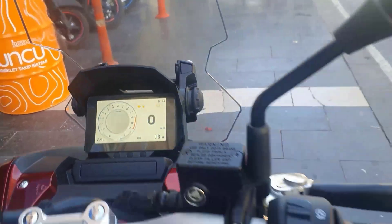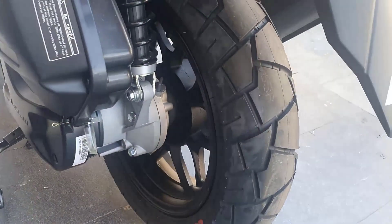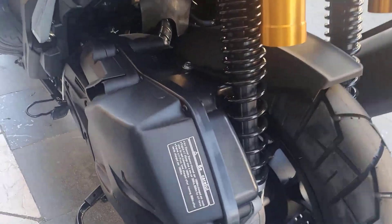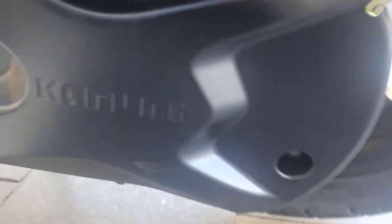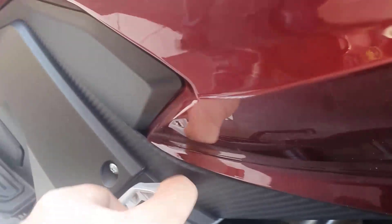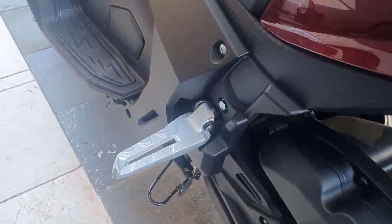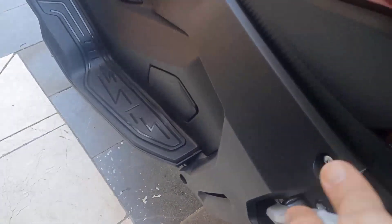Ön arka ABS'miz var arkadaşlar. Güvenlik de çok önemli. Arkalar da disk — hem disk hem ABS. Arkadaşlar kendi motoruna kendi markasını basmışlar: Kanuni diye. Burada ayak kısmına da basmışlar, çok zarif ve çok kibar yapmışlar. Çok sağlam duruyor arkadaşlar.